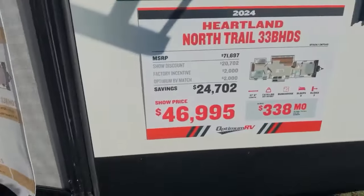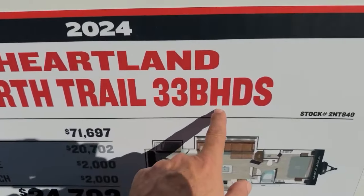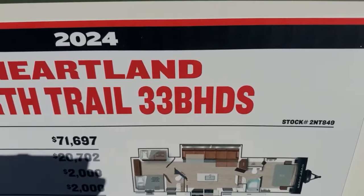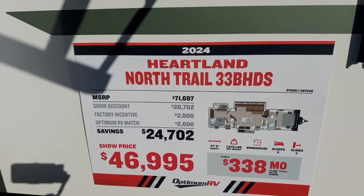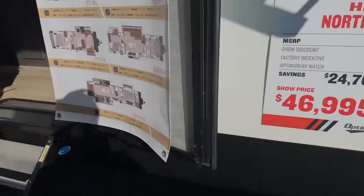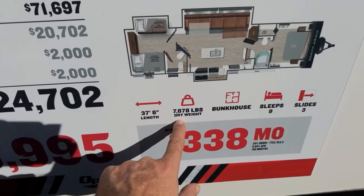Let's do this one — it's a little bit bigger and it does have opposing slides, which I like. This is the 33BHDS from Heartland, it's a North Trail. Dry weight is 7,800 lbs, and it's 37 feet 8 inches — almost 38 feet. So this is another big boy.